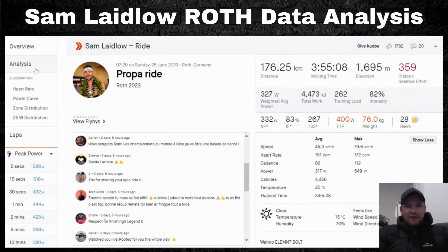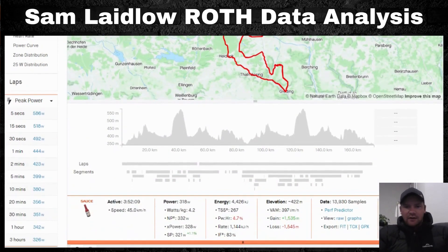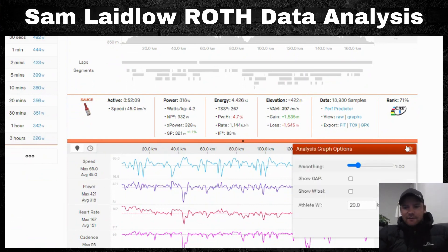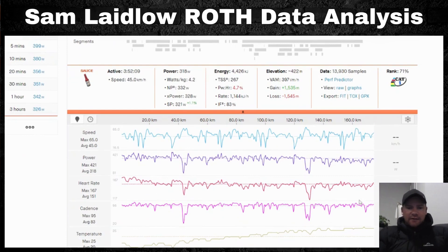Looking at the in-depth data analysis, an important point is that there's a misconception that you should hold steady power throughout your ride. A better approach is to have a target average power range — say minus 10 to plus 10 percent — and vary it with the course. The data is smoothed to a one-minute average, so a reading of, say, 329 watts or a spike of 399 watts represents a one-minute mean.